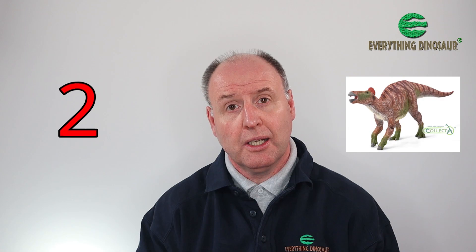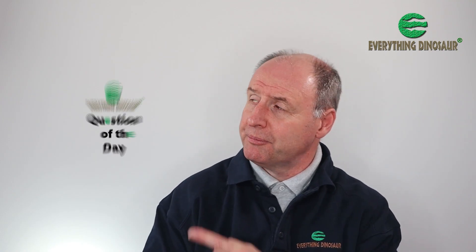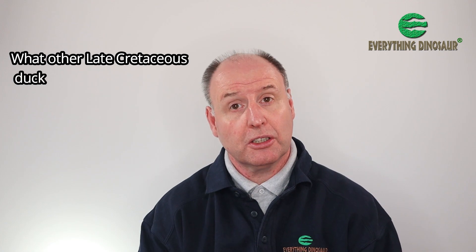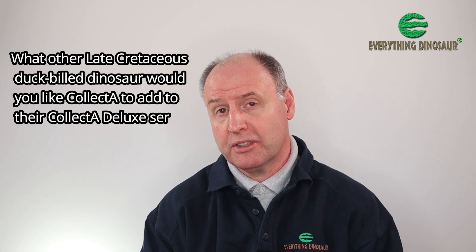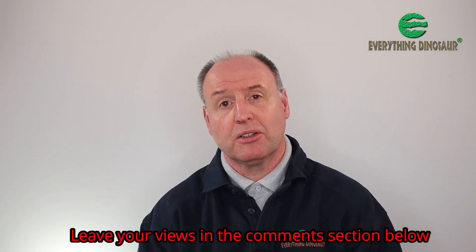With the introduction of the Collector Deluxe 1:40 scale Edmontosaurus, that's two Late Cretaceous hadrosaurs that feature in the Collector Deluxe series — the other being the 1:40 scale Parasaurolophus, which was introduced in 2013. It could be said that Late Cretaceous hadrosaurs are somewhat underrepresented in the series. So, our question of the day: what other Late Cretaceous duck-billed dinosaur would you like Collector to add? Would you like a Lambeosaurus, or perhaps a Saurolophus or a Kritosaurus? Or maybe a Gryposaurus? Let us know in the comments below, and we'll feed this information back to our chums at Collector.